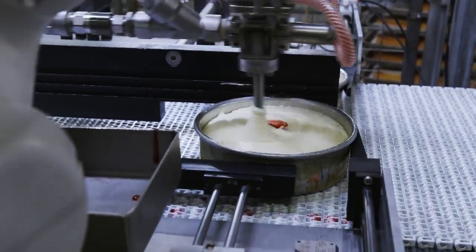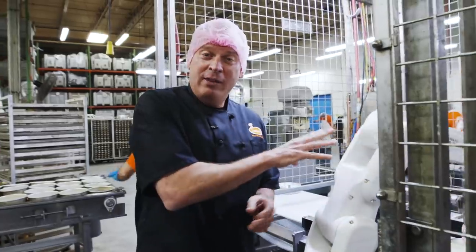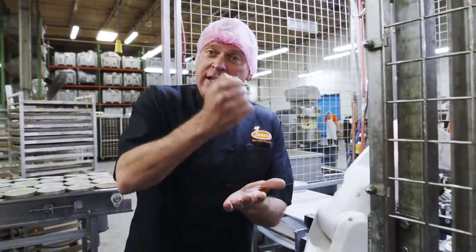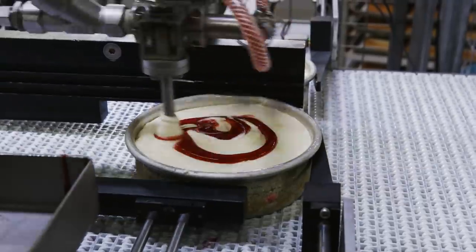Believe it or not, we used to do all this by hand, but what this robot does — we green screened one of our guys. Starting at the top, going to the bottom, and back to the top, so you have swirl in every bite.